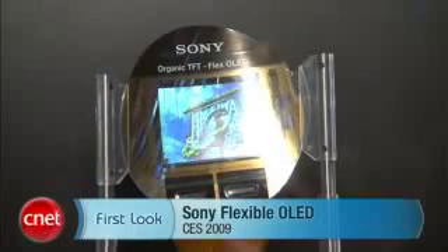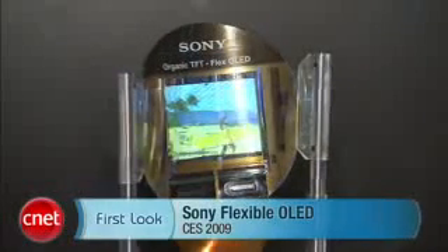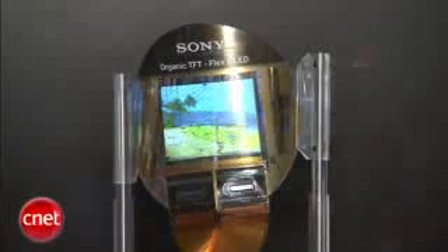Brian Tong with CNET.com here at CES 2009. We have a first look at the world's first flexible OLED. You can look behind me — there's actually a mechanism that is bending this material. It has an organic TFT in it and it's as thin as 0.2 millimeters.